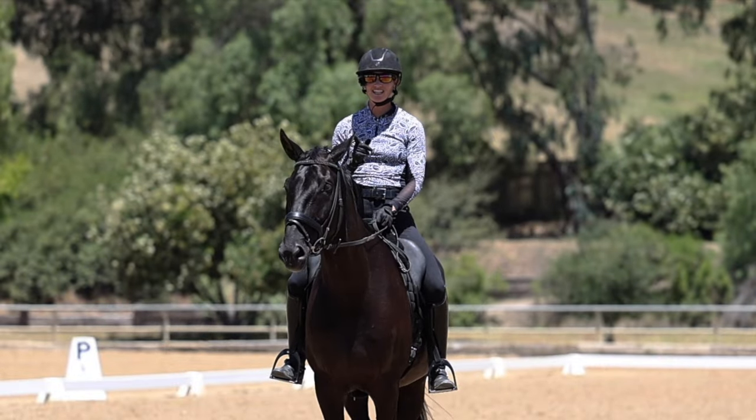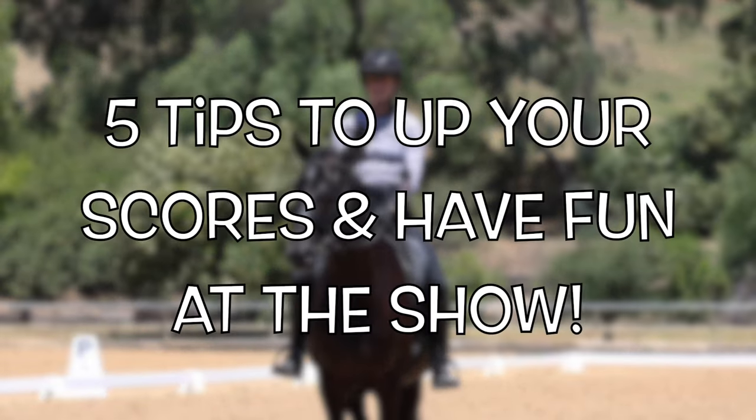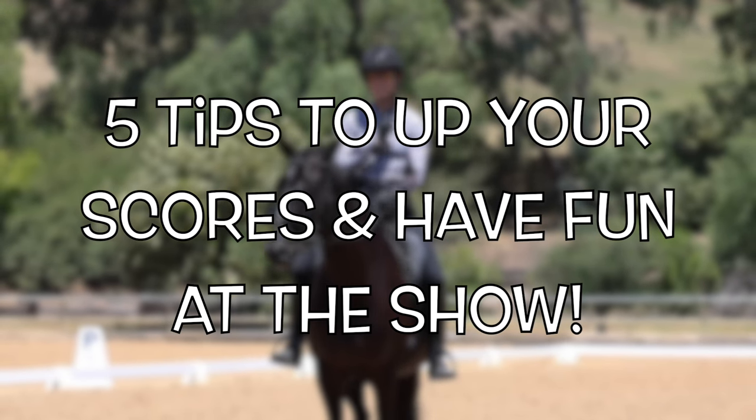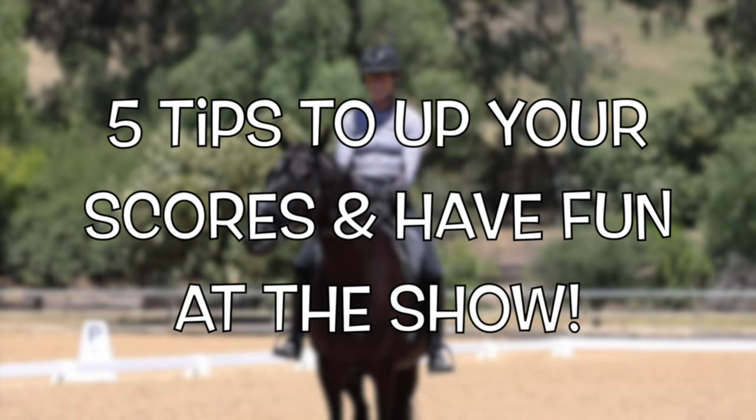Hello everyone. In this video I'm going to give you five tips to improve your scores this season and to help you have fun at your next horse show.